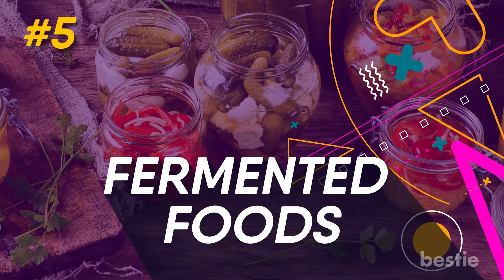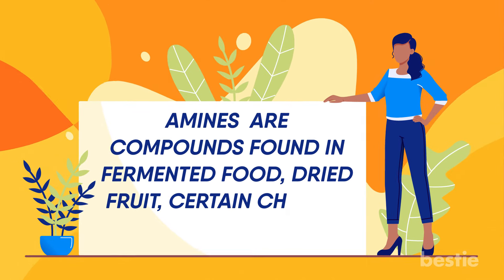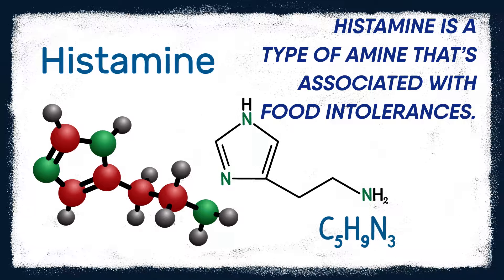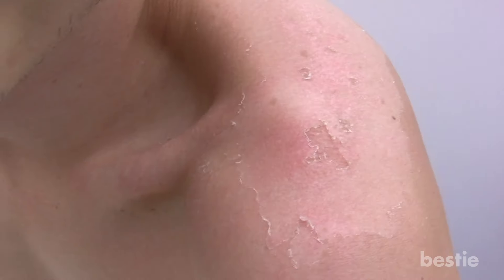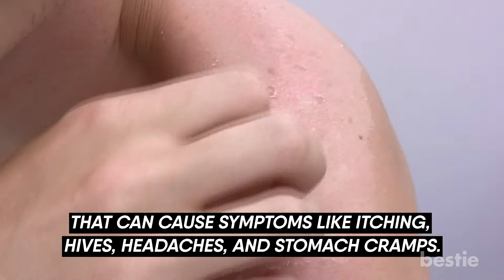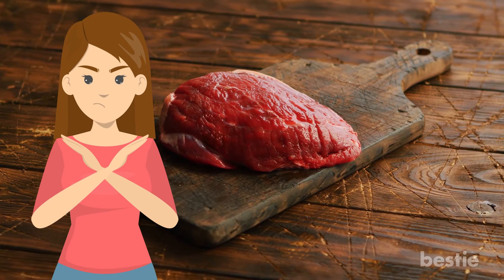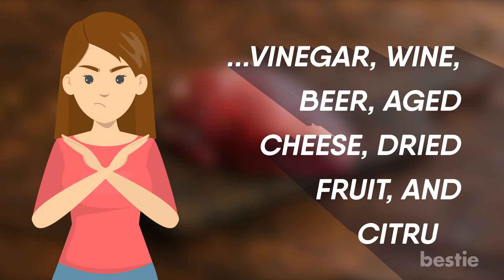5. Fermented Foods. Amines are compounds found in fermented food, dried fruit, certain cheeses, and some fruit. Histamine is a type of amine that's associated with food intolerances. If your body can't break down histamine correctly, it can build up inside you, causing symptoms like itching, hives, headaches, and stomach cramps. If you're dealing with histamine intolerance, following a low histamine diet can help. You'll need to cut foods including cured meat, vinegar, wine, beer, aged cheese, dried fruit, and citrus.